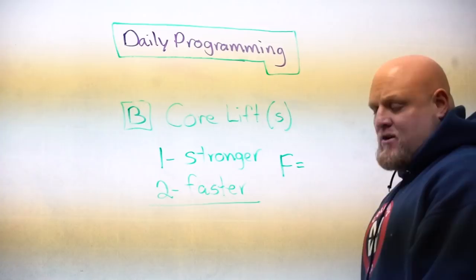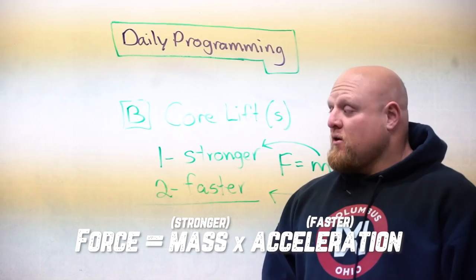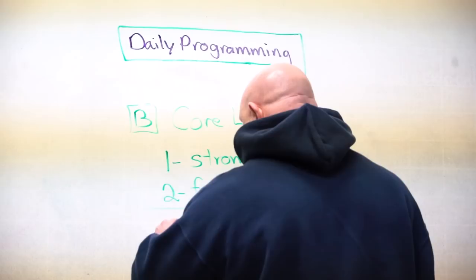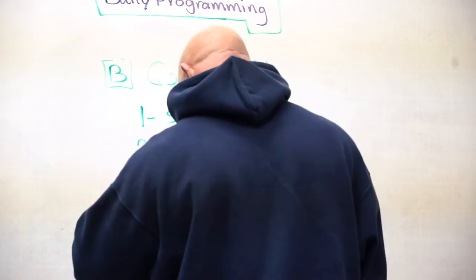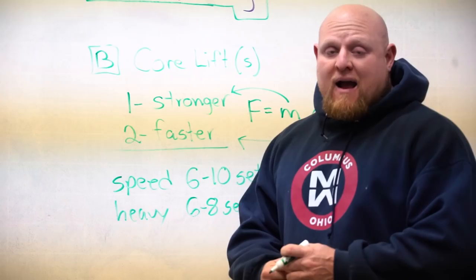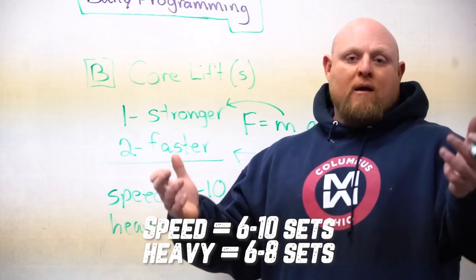You're going to have to be strong for your number to go up, but you also need to get quicker to realize your strength. Each day we're making force, but are we making mass or acceleration? On the faster day we're making acceleration; on the slower, heavier day we're making more mass — more weight on the bar. In daily programming you can only sustain so much volume. For speed, your work range is going to be between six and ten sets. For heavy, in a long-term process, you're only going to be able to withstand about six to eight sets progressing up to the maximum effort lift. In speed, about six to ten sets of two or three reps; in heavy, six to eight sets of whatever rep range you select.